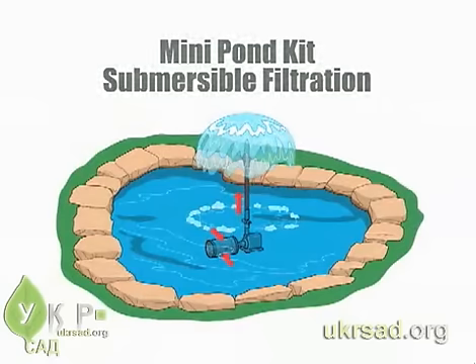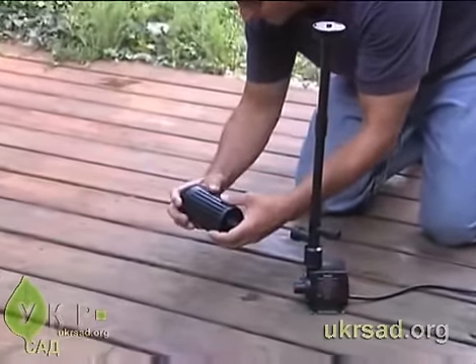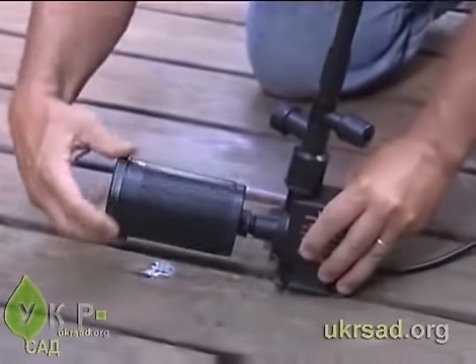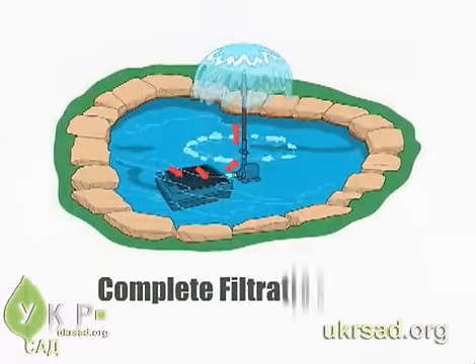The small kit includes a 325 gallon per hour pump, a cylinder filter with a sponge to trap debris, and a fountain with three different spray patterns. You can step it up with the Tetra flat box filtration fountain kit, where the filter attaches to the front of the pump.